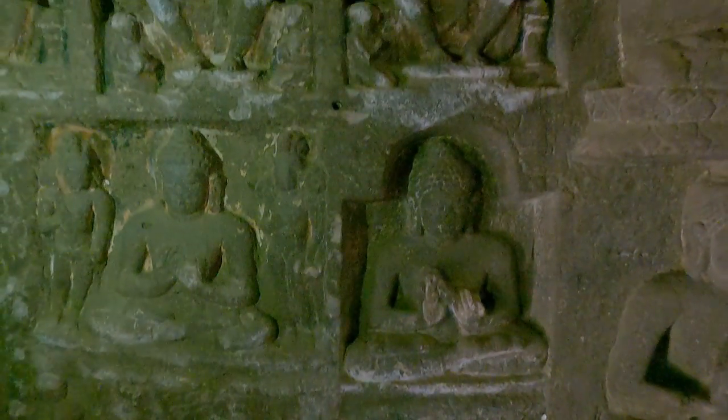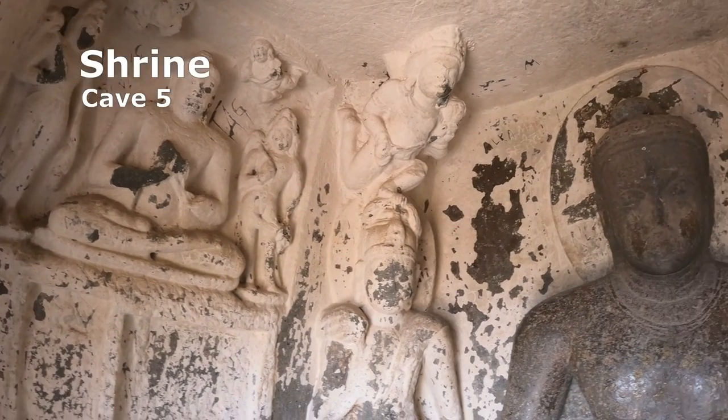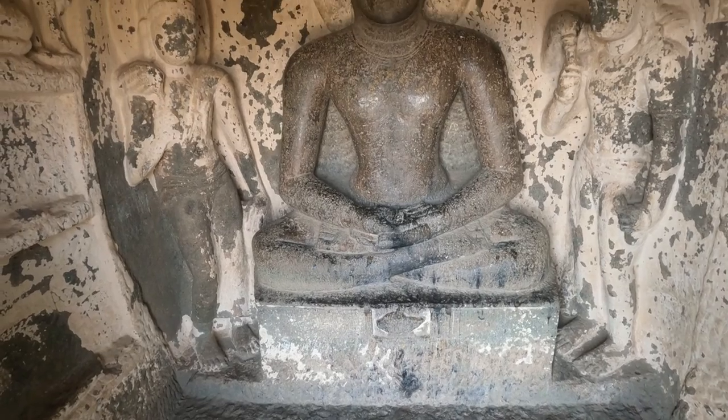The walls are covered with figures of seated Buddhas in various hand gestures. Only the shrine with an image of Buddha exists in Cave 5 — the rest of the soft rock has collapsed and crumbled.